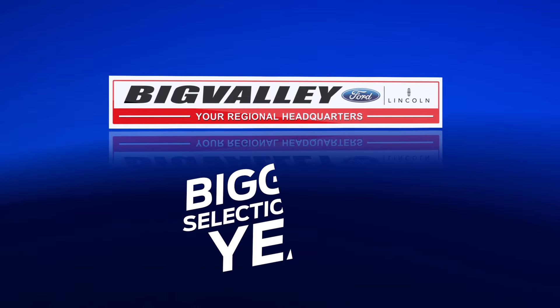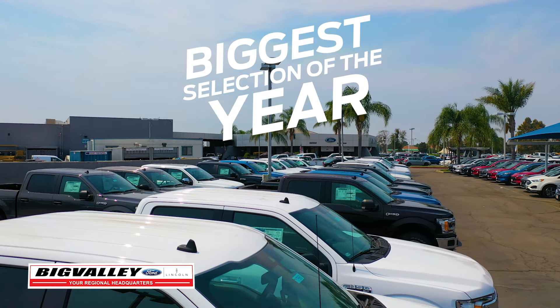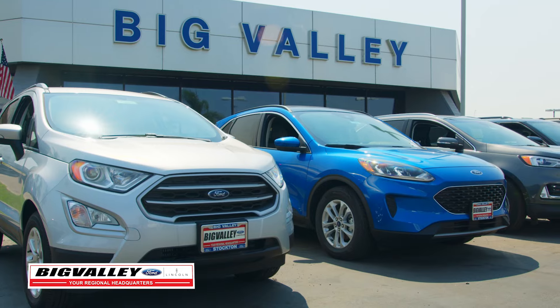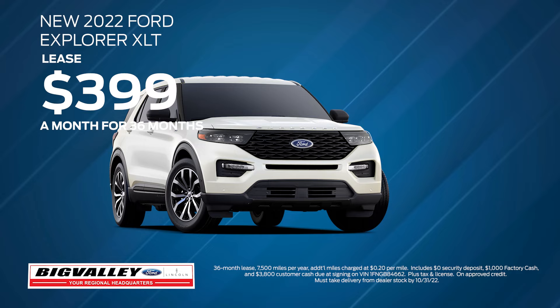It's the best time of the year to buy your new truck or SUV, because Big Valley Ford has our biggest selection of the entire year. Our selection is big. That means you'll find what you're looking for, and our pricing is straightforward and clearly marked. Right now,